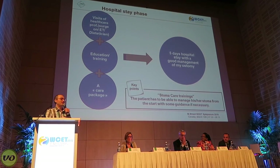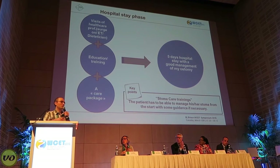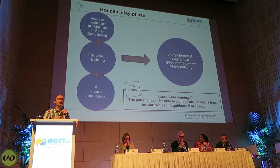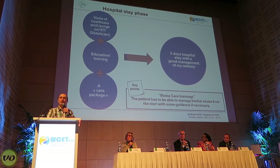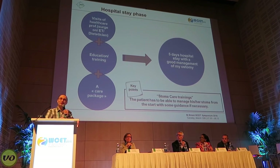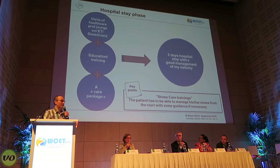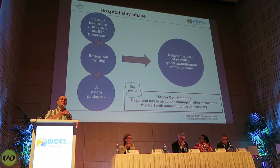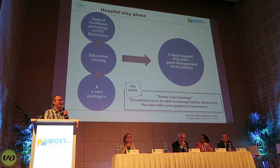My hospital stay was approximately five days. During that time I was able to see my ET nurse more than once — I had a lot of questions and wanted to make sure I was applying my appliance properly. I also spoke with a dietician, which was important for me specifically because of concerns about diet. Since I'm vegan — meaning I don't eat animal products — my diet tends to be very high in plant matter and high-fiber foods. The dietician gave me a lot of very helpful information, and I felt very comfortable around food as a result. I was a very proactive patient and wanted to change my appliance right away, with nurses checking that I was doing it correctly.